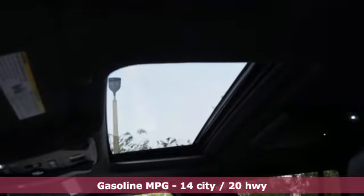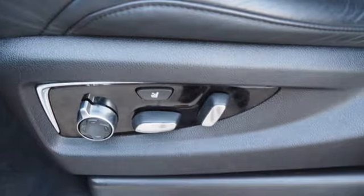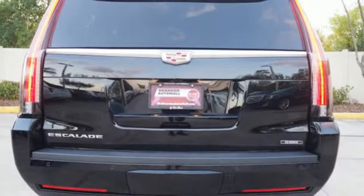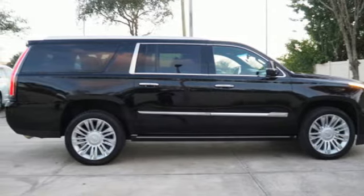Automatic transmission, magnetic fluid-filled shocks, integrated navigation system with voice activation, power tilt-down heated mirrors, heated and ventilated leather bucket seats, auto-dimming rear-view mirror, and entertainment system with Blu-ray.